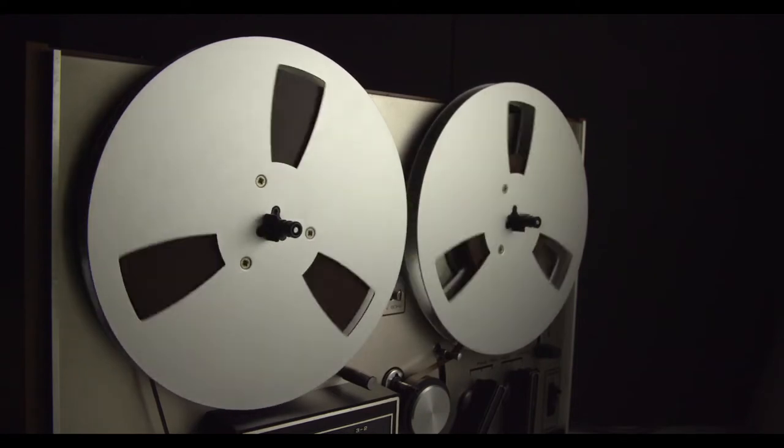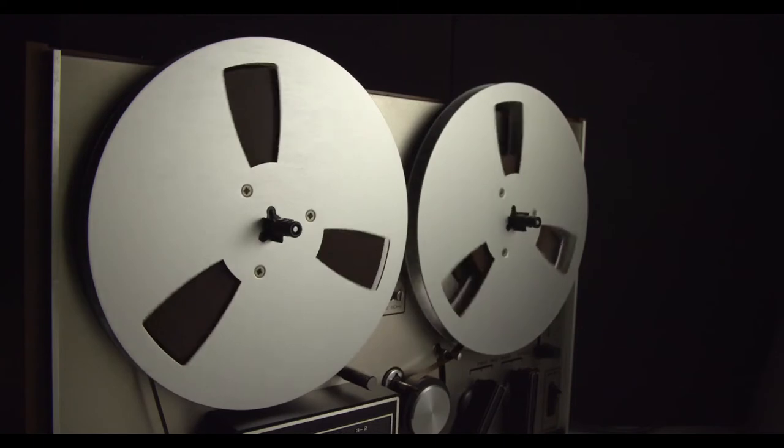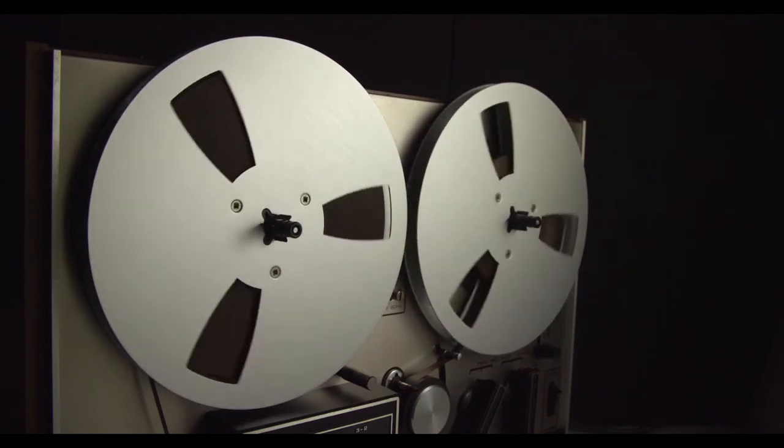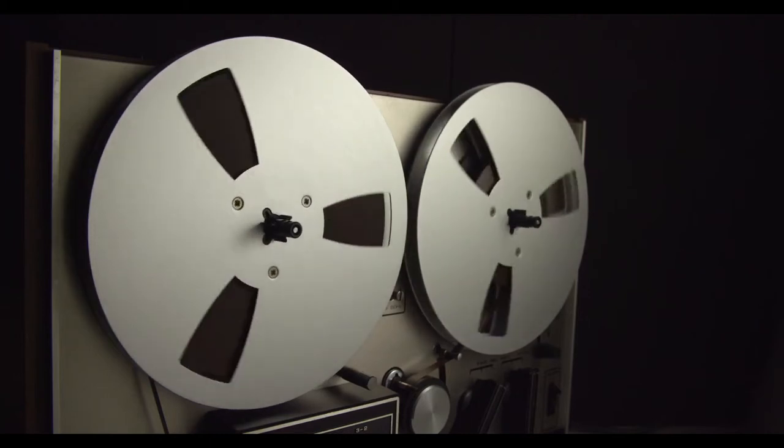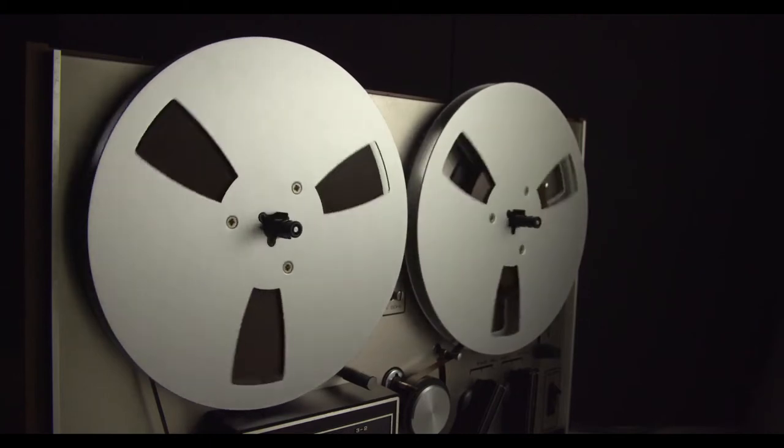Description: SCP-216 is a 35.6 cm high iron safe with a multiple dial combination lock. The lock has 7 dials, each with numbers ranging from 0 to 9. The combination cannot be changed while the door is open.